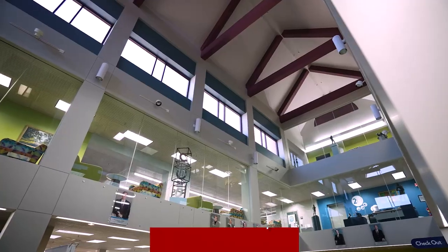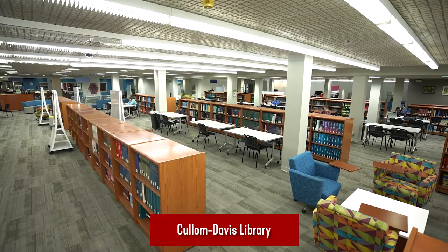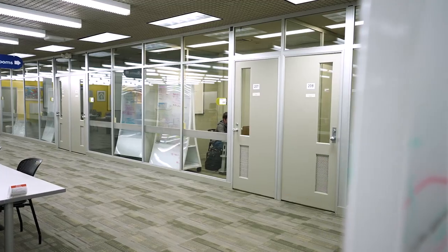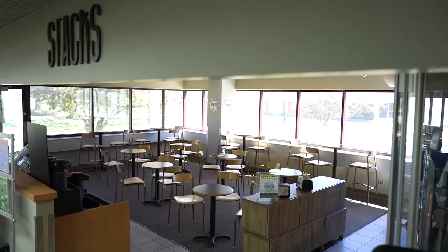The library has four floors of books, study spaces, and technology resources. The Academic Success Center offers tutoring and support, and there's even a coffee shop for when you need a caffeine boost.